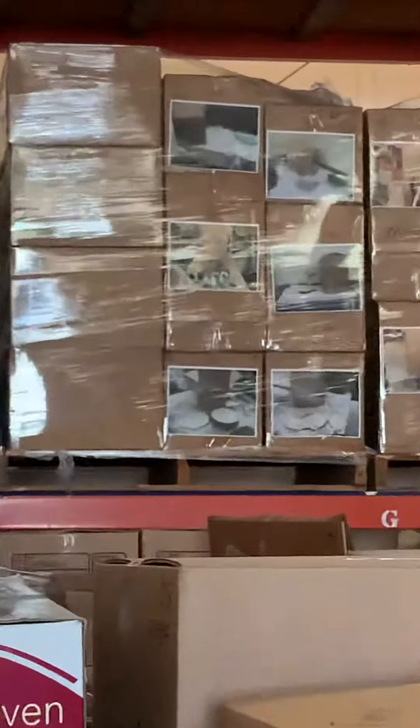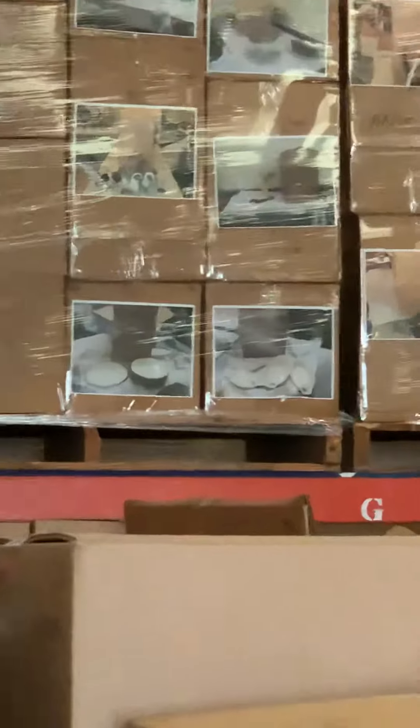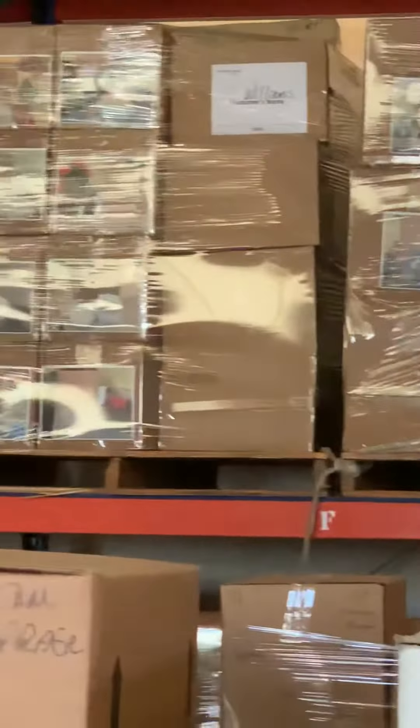One of the things we do for our restoration customers is we put pictures of each box of contents on the outside of the box. It makes it really easy to identify what's in the box, so we know right where to take it. It also makes it really easy to unpack it.